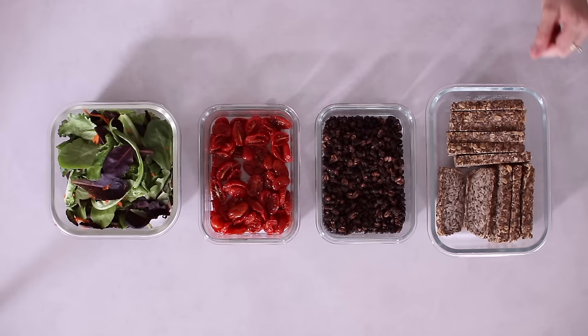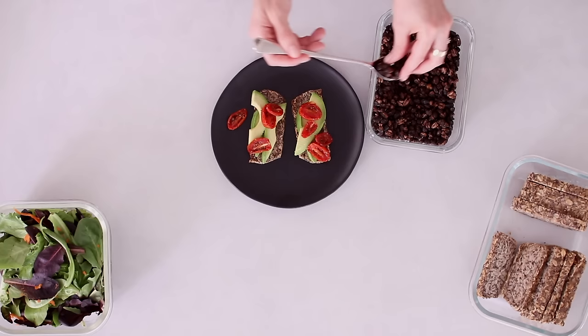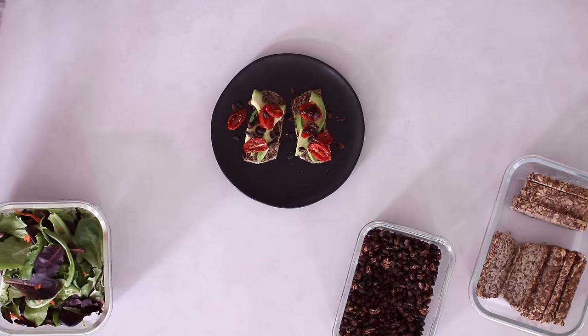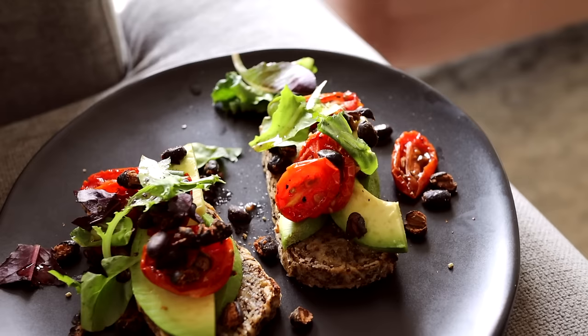Meal eight is a great lunch, snack, breakfast, or super quick dinner. I toast some of the oat and chia bread and top it with fresh avocado slices, then some of the vinegar roasted tomatoes, and the crispy roasted spicy black beans. Optionally I break up some leafy greens and add them on top. It's definitely not your average avocado toast.